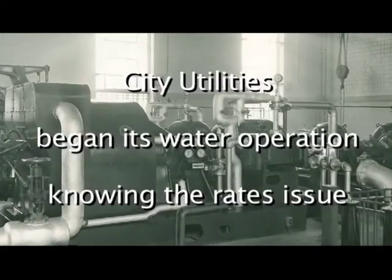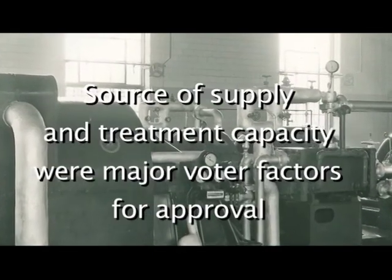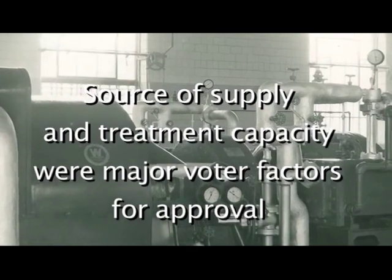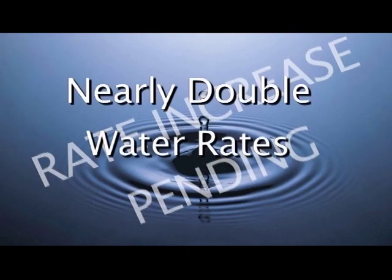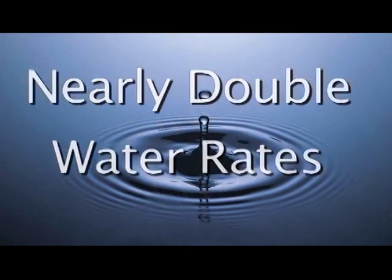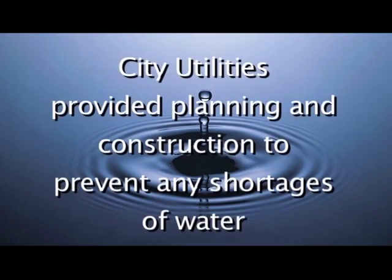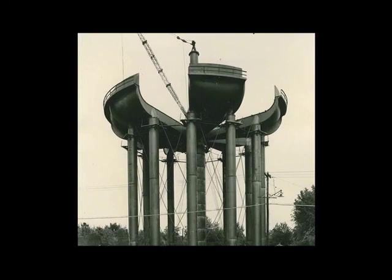City Utilities began its operation of the water system knowing that rates were a sensitive issue and that adequate source of supply and treatment capacity were major factors in the approval of the water system purchase. The private water company had a rate increase pending with the Public Service Commission that was estimated to nearly double water rates, and City Utilities had no intention of allowing that to happen. City Utilities accepted the mandate to provide adequate planning and construction facilities to prevent any further shortages of water, and that commitment has resulted in many projects in our 50-year history.